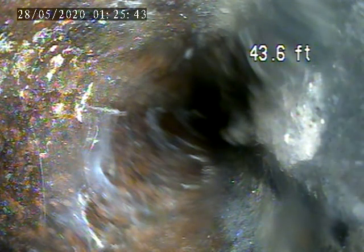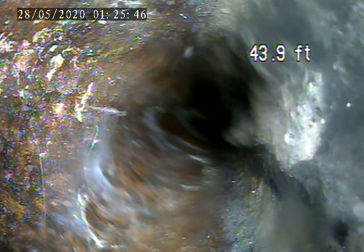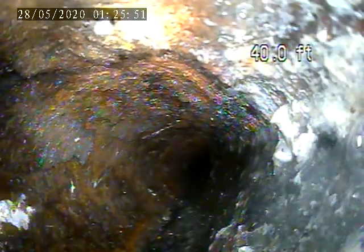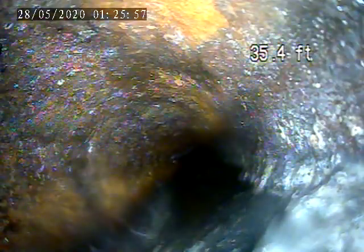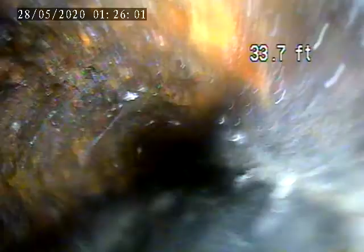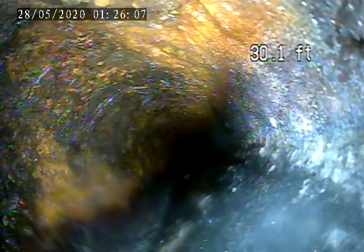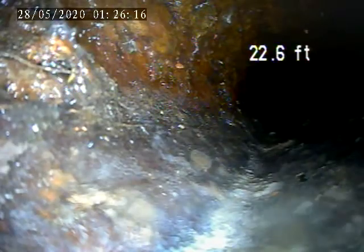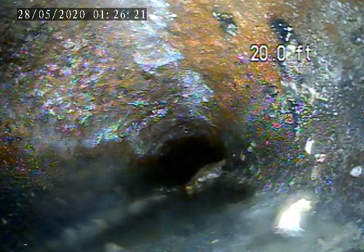We are going to pull back from here. In this area there is some scale build up. Right here.